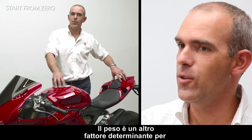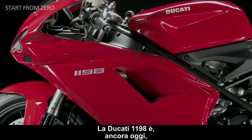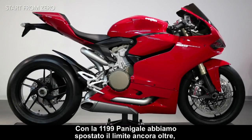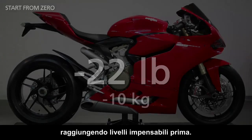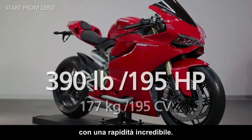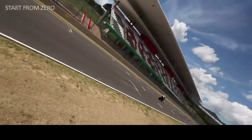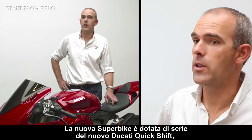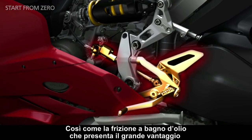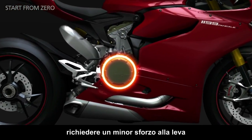Reduced weight is another crucial factor in reaching the optimum performance at the start. The Ducati 1198 is still today the lightest production bike in this category. With the 1199 Panigale we have gone even further to achieve previously unimaginable results, significantly improving the weight-to-power ratio, which allows us to get off the line at incredible speed. The new Superbike is supplied as standard with the new Ducati Quickshifter. Its smoothness and precision will impress you, as will the wet clutch, which has the advantage of being more progressive and requires less force on the clutch lever.